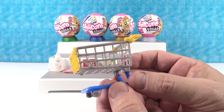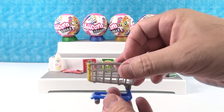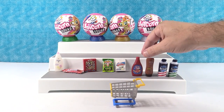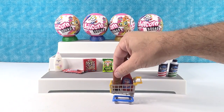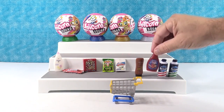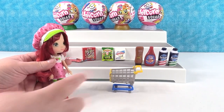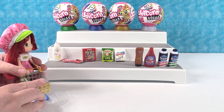Look at how cool this is — our own little shopping cart. The wheels actually do roll, which is fun. Of course you could go shopping in the store and put your little items in the cart. But you know what's better than you going shopping? Your doll going shopping! So we have a cute little doll here — she wants to go shopping.